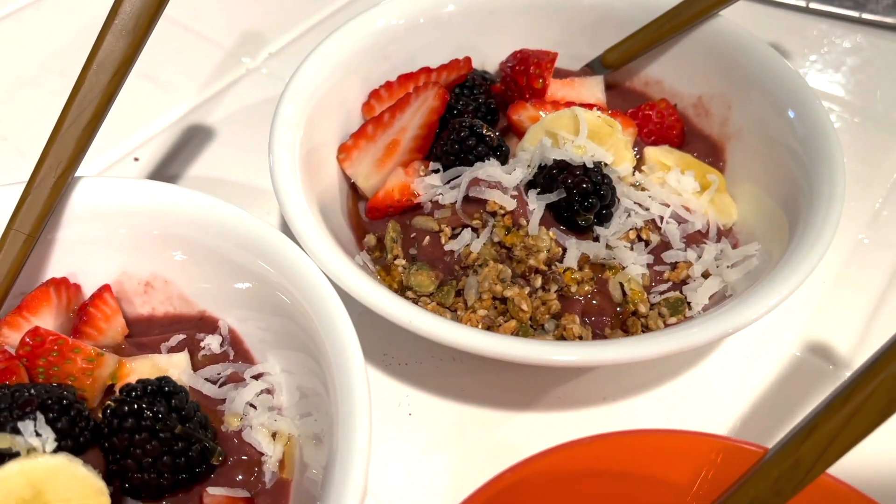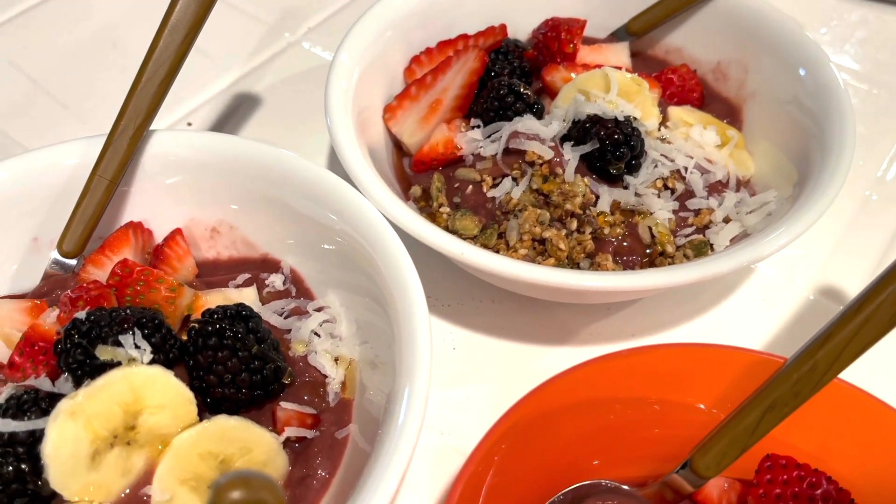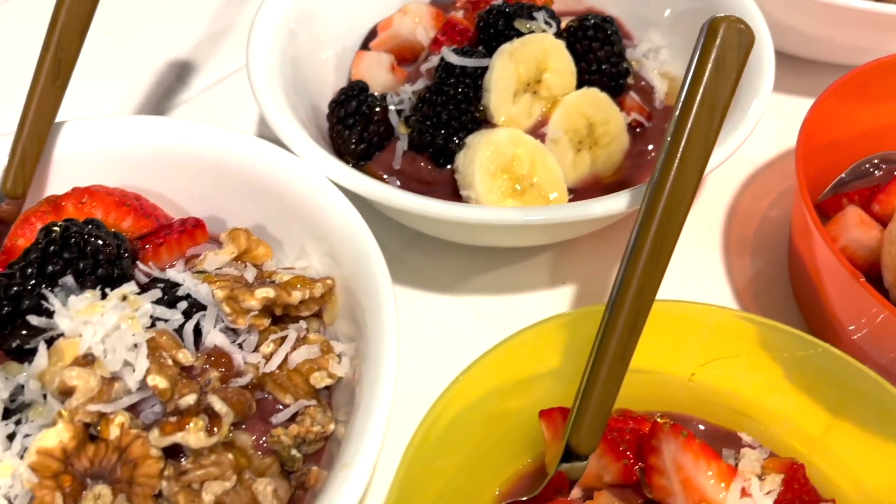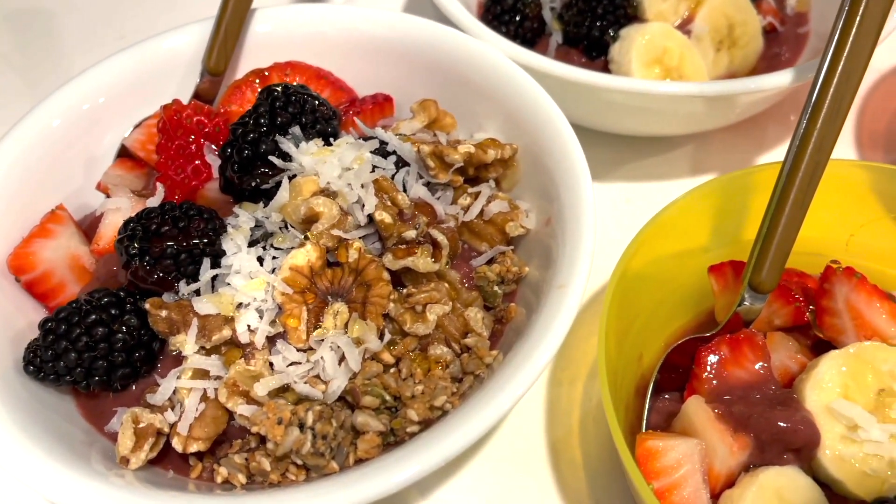For dessert we are having some açaí smoothie bowls topped with some fresh fruit, coconut, and mine includes some walnuts and granola.